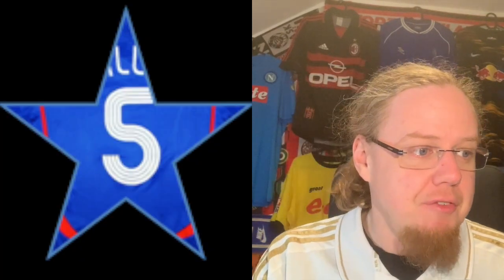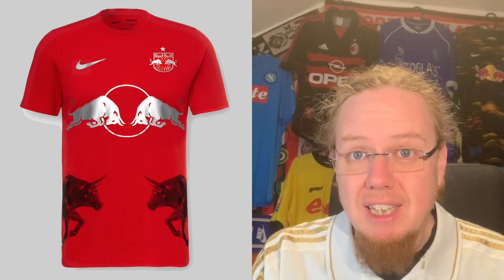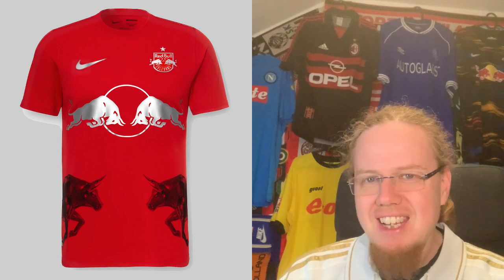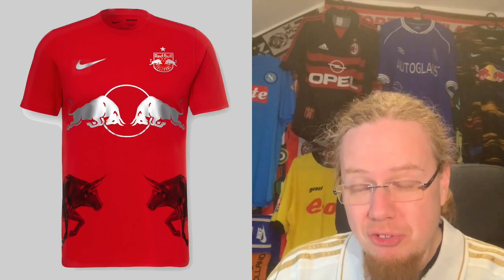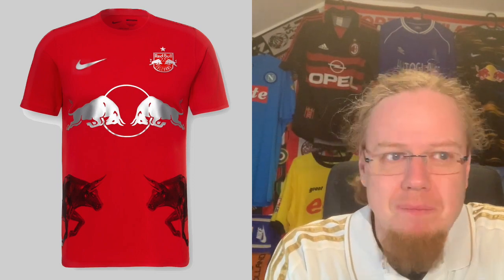For the away jersey in Europe, Salzburg uses the same as in the league — just adding the Red Bull logo — so it stays at the same five-star grade. They've also issued an all-red jersey, only worn in the league, with red and silver logos and two bulls on the side. Without the bulls it might have looked better, but it literally looks like a Red Bull can — one of their special drinks. Still, it's the best Salzburg jersey this season; I give it seven stars because the collection of colors works quite well.